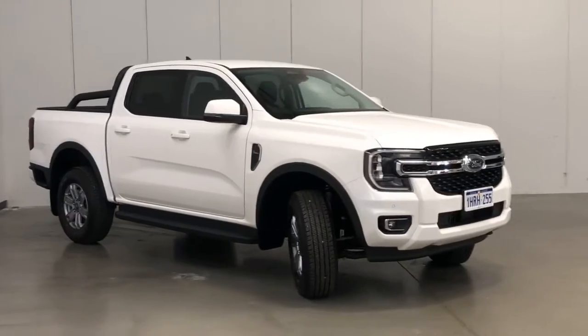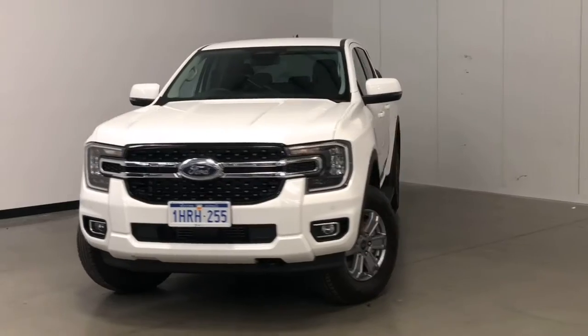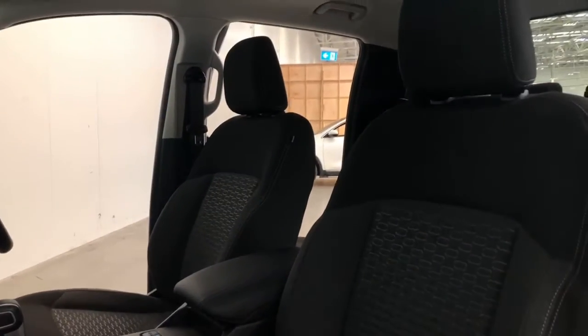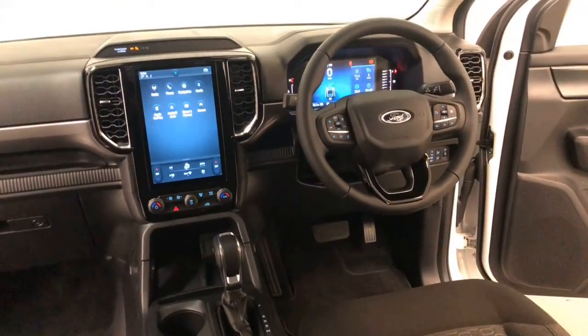Ford claims the Ranger uses 7.2 litres per 100 kilometres of diesel in the combined city and highway cycle, while putting out 189 grams of CO2. It has an 80 litre fuel tank, meaning it should be able to travel 1,111 kilometres per full tank.